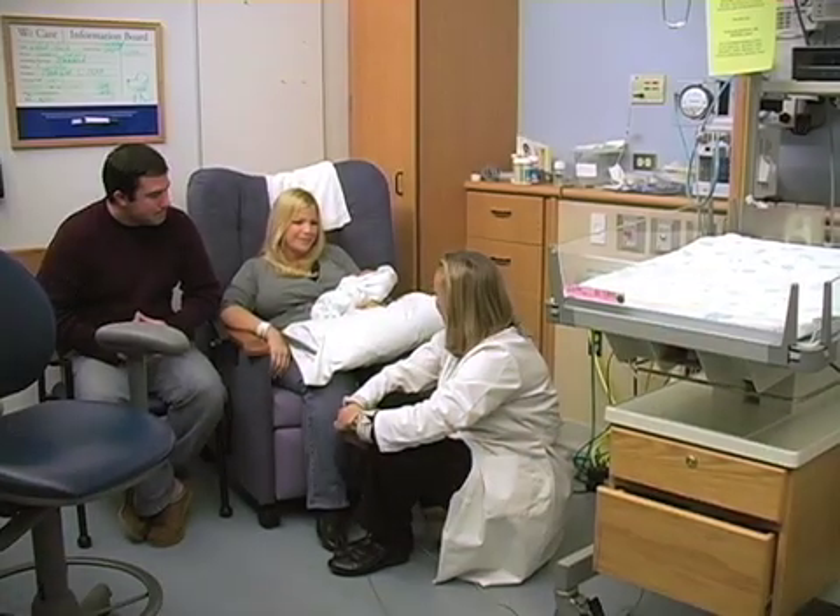It's usually low down in the spine, but it can happen anywhere along the spine. Standard of care would be a cesarean section delivery near term, and then the myelomeningocele is repaired by a pediatric neurosurgeon, usually in the first day or two of life.